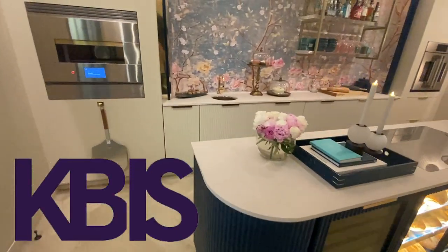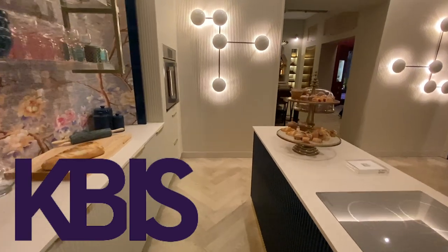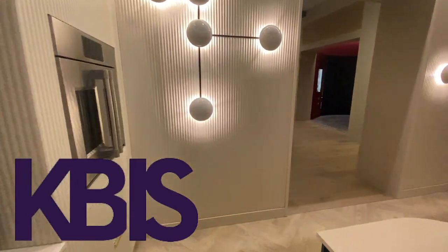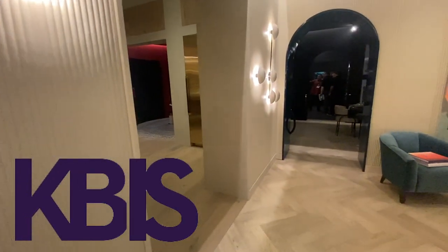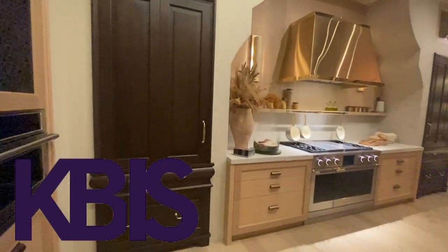This week, we're reporting to you live from KBIS 2023 in Las Vegas. Our very own Dennis McDonald, Vice President of Sales and co-host of our live show Appliance Advisors, is going to give you a first-hand look at all of the coolest, newest appliances being released in 2023.